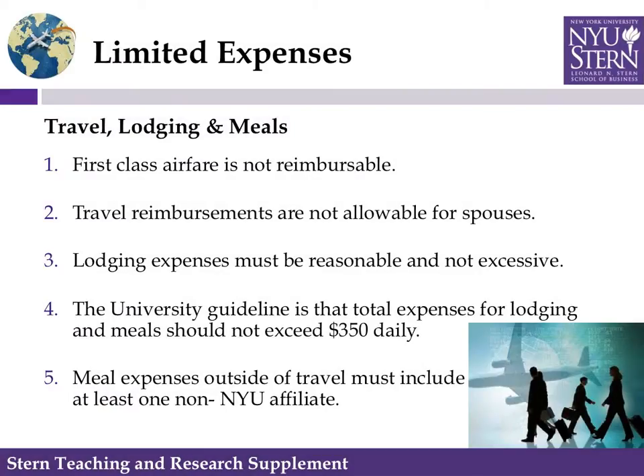Some limited expenses for travel, lodging, and meals are covered. First class airfare is not reimbursable. Travel reimbursements are not allowable for spouses. Lodging expenses must be reasonable and not excessive. The university guideline is that the total expense for lodging and meals should not exceed $350 daily. Meal expenses outside of travel must include at least one non-NYU affiliate and are limited to $150 per person.